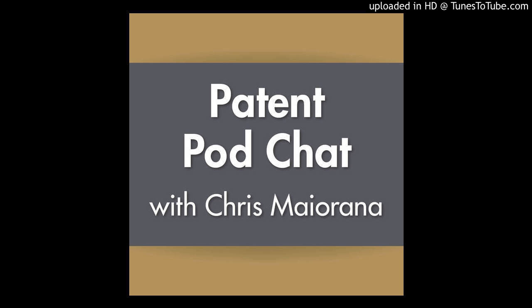Thank you for listening to Patent Pod Chat with noted inventor and patent attorney Chris Majorana. Join us next time as Chris answers your questions on patents, trademarks, and inventions.